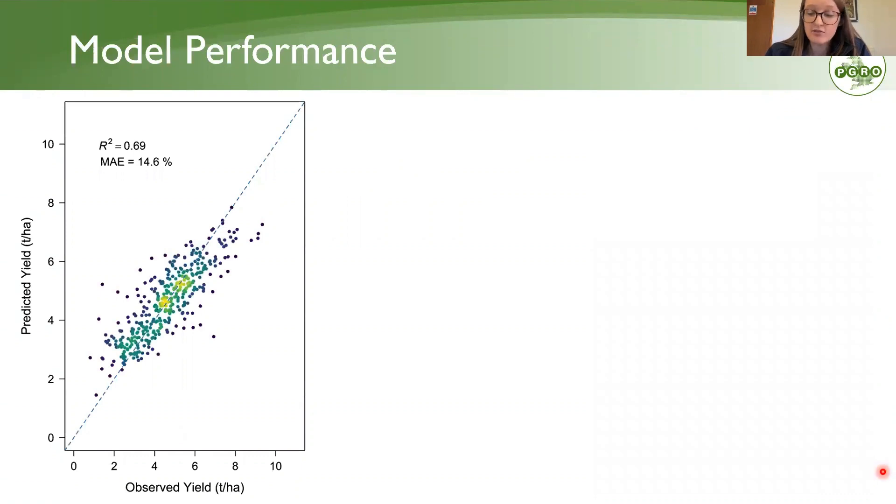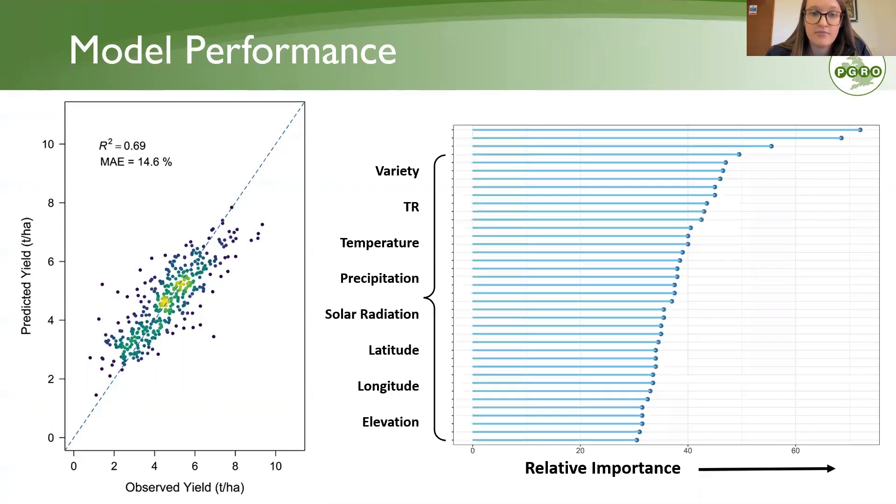For the yield model, we have a similar story. Looking at the agreement between observed and predicted data, the model is able to explain 69% of the variation in yield, which translates to a mean absolute error of around 15%. When we rank variables by importance, location data, weather data, tenderometer reading, and variety are all very important. But the most important variables are the multispectral reflectance data, which give a snapshot of what the crop is actually doing on any particular day — essentially a photograph in time of what that crop actually looks like.